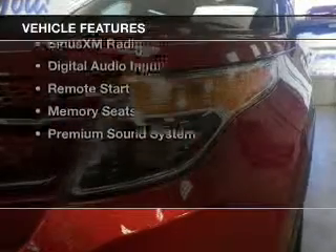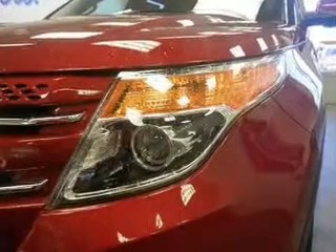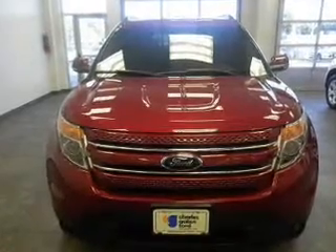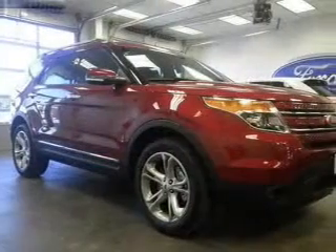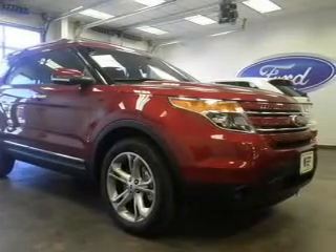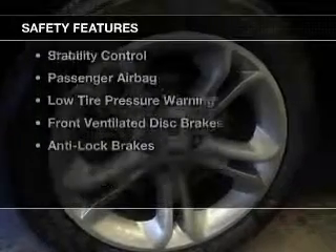The features include leather seats, heated seats, blind spot sensors, Bluetooth connectivity, Ford Sync voice activation, Sirius XM satellite radio, digital audio input, remote start, memory seats, and a premium sound system.